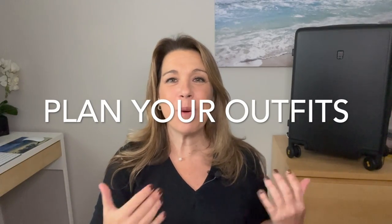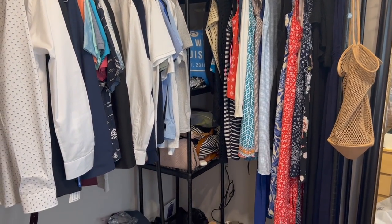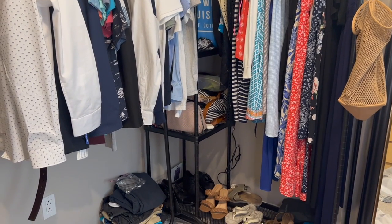Number three, plan your outfits. Personally, I think this is where a lot of us have difficulty, and it's really the most important step. When it comes to overpacking, many of us — myself included — bring too many cruise outfits. We want to look nice and cute, but maybe we won't wear all of them. There are definitely some things we can leave at home.